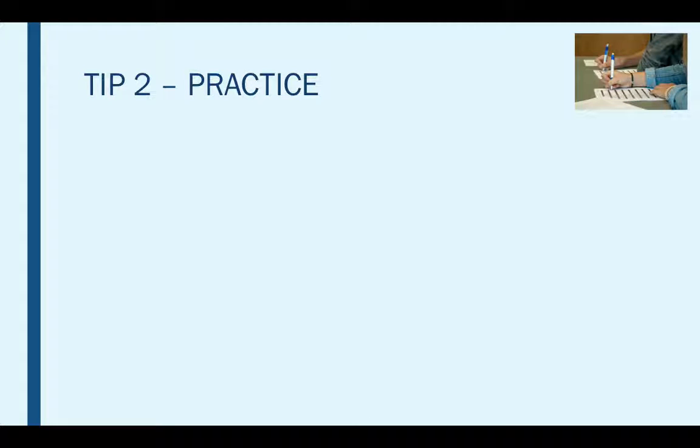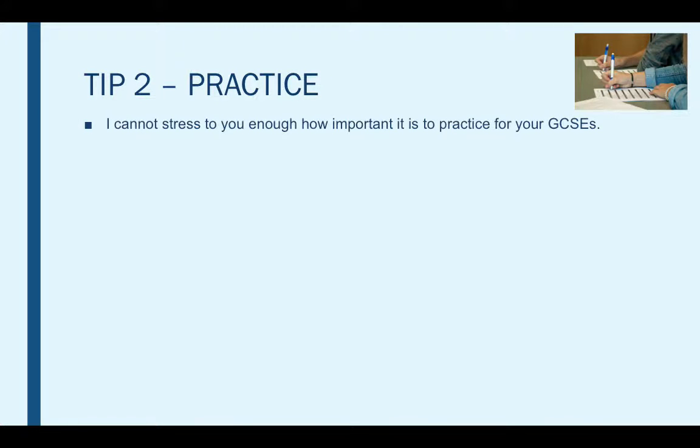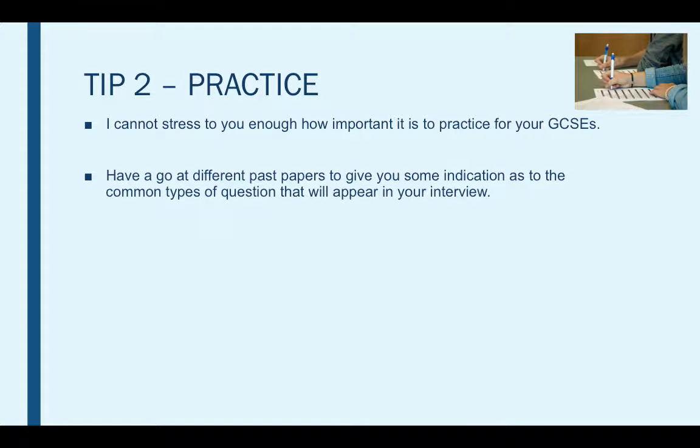Tip two is practising. Obviously you cannot go into an exam feeling unprepared and unsure about what you're doing. It's important that everything you've learned in the classroom is revised in the lead up to your exam. I cannot stress enough how important it is to practise for your GCSEs — practising will improve your learning and ultimately increase your scores, allowing you to increase your chances of scoring a higher grade. The best way to practise is to have a go at different past papers.